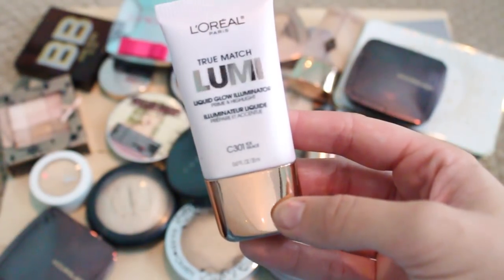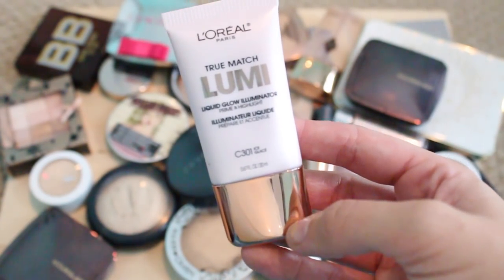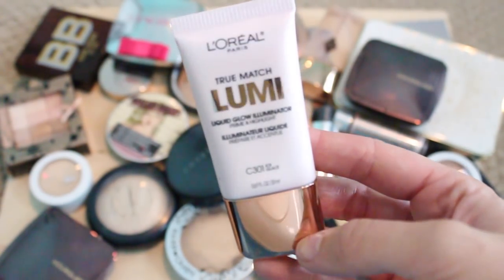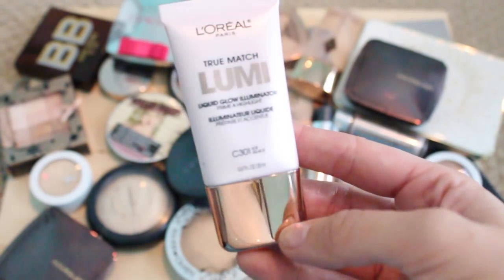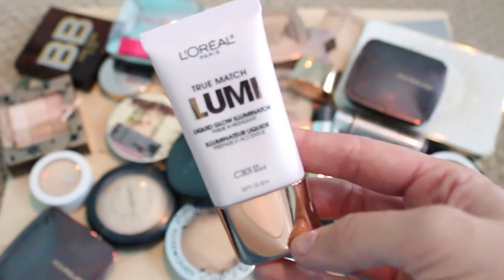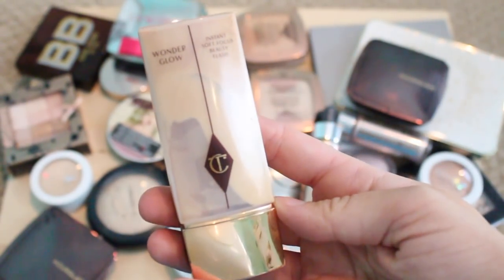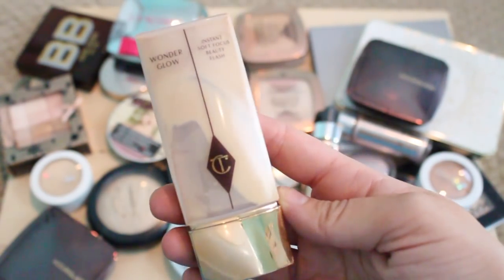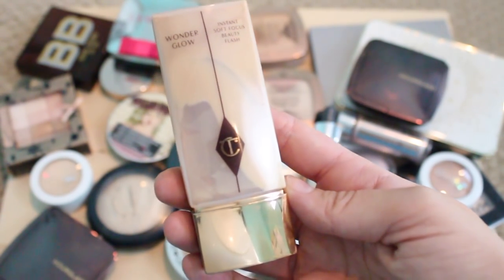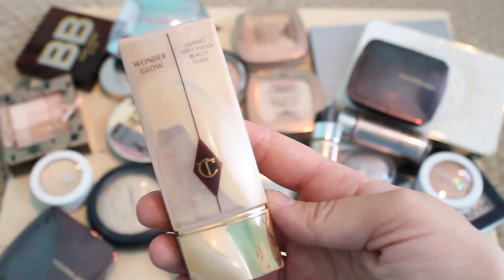This is the L'Oreal True Match Liquid Glow Illuminator. I had all three of these at one point — I reviewed them in a 'what's new at the drugstore' video a while back. I gave the other two away to friends because they weren't the best colors for me. I thought I would use this one, but I really haven't been reaching for it because I love the Champagne Pop or my Peter Thomas Roth. So I am going to pass this one along. This is the Charlotte Tilbury Wonder Glow. I've used quite a bit of it, and I'm definitely going to keep it — I like to use it as a primer or mix it in with my foundation, just like I do with the prism cream. So this is staying.